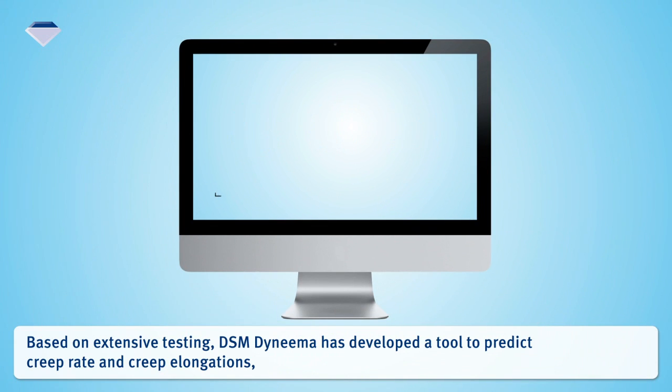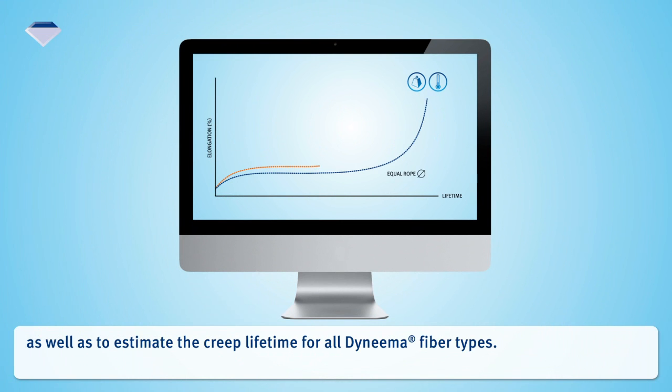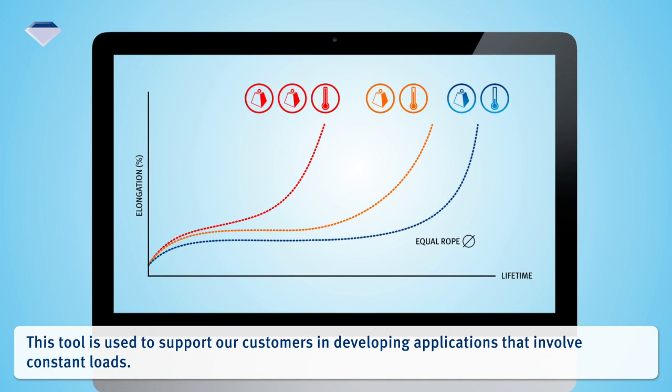Based on extensive testing, DSM Dyneema has developed a tool to predict creep rate and creep elongations, as well as to estimate the creep lifetime for all Dyneema fiber types. This tool is used to support customers in developing applications that involve constant loads.